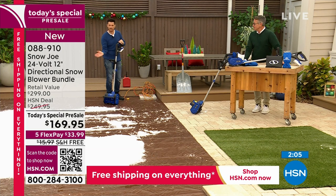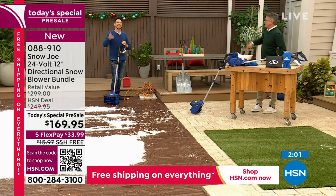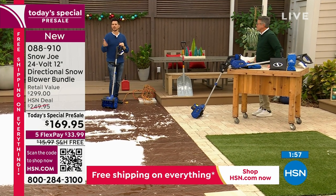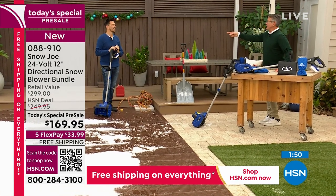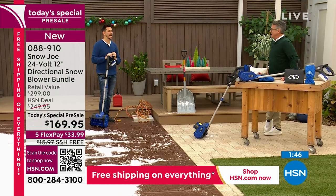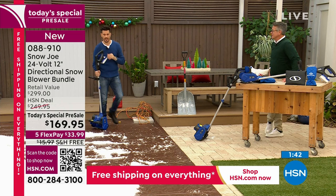It's one of the only snowblowers with that directional ability that's not a huge $2,000 unit. Trust us when we say you're getting a great name brand — we're Sun Joe, Snow Joe. We've been in the business over 15 years. Three-year warranty on a snowblower. We're the number one brand of snowblowers in the United States — the market leader.